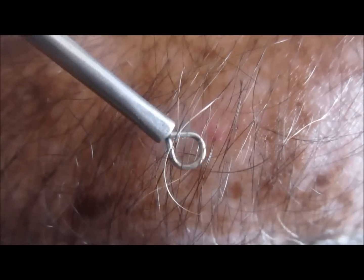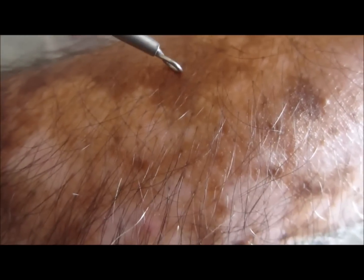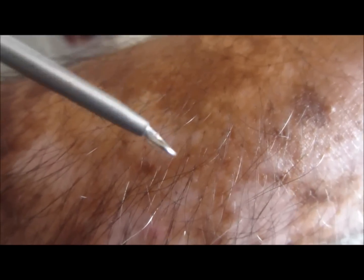This is a case of vitiligo. If you clearly see the hairs, these have turned white. These are black hairs, and the skin around here is normal, while here hypopigmented skin is seen.